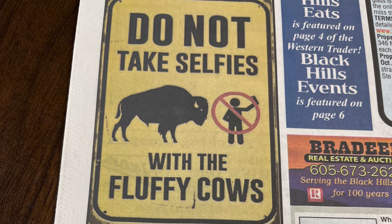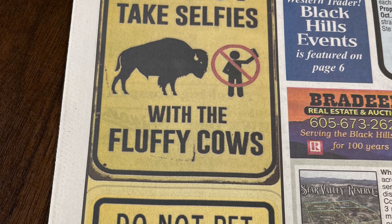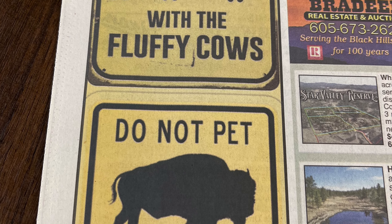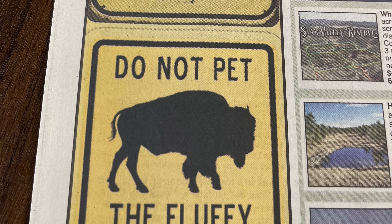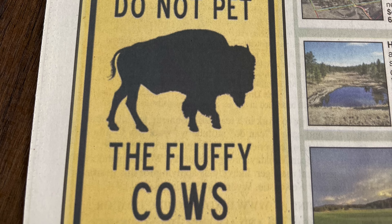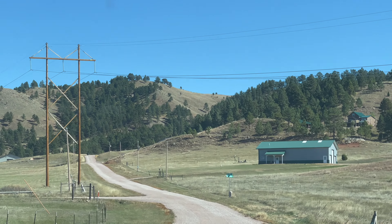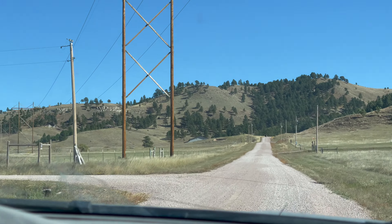For locals, this is in the paper: do not take selfies with the fluffy cows, and do not pet the fluffy cows. The reason those signs are out is that sadly, every year, being a heavy tourist area, we struggle with tourists getting hurt and or killed. Note to self — if you come here, please do not pet the fluffy cows, meaning the bison or buffalo, whatever you want to call them.